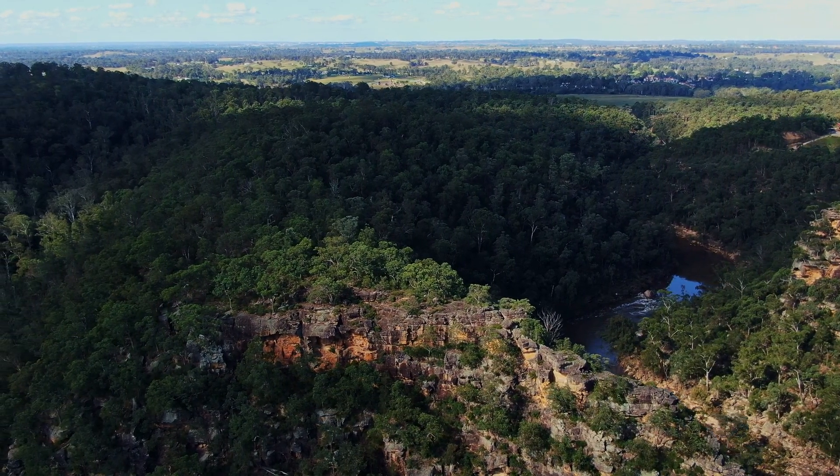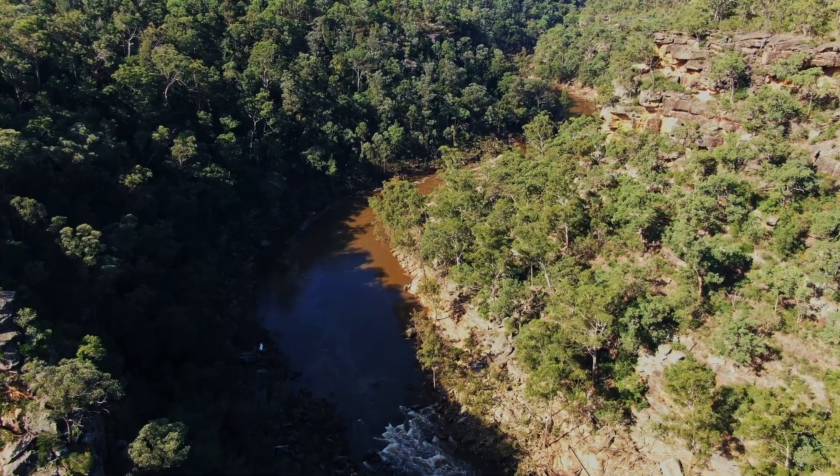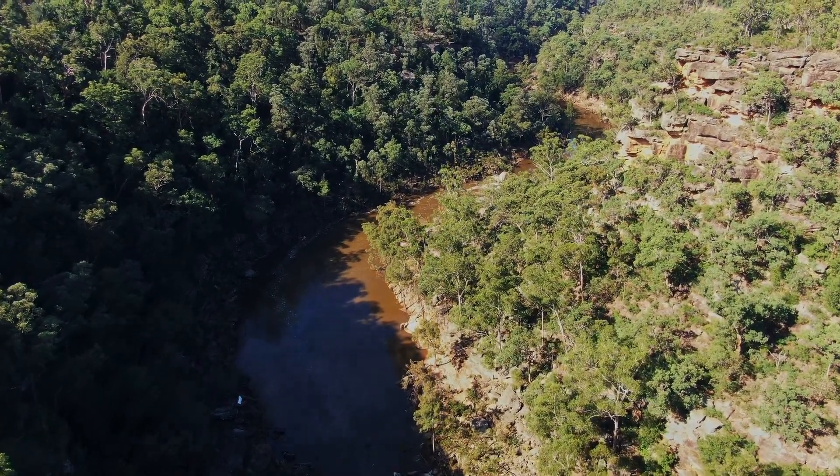It drains roughly 2.14 million hectares. Camden Council and Penrith City Council are doing their best in their local government areas to take care of our river, and we're going to follow it on its journey.